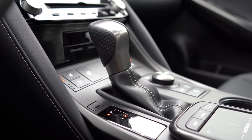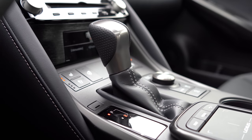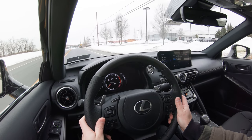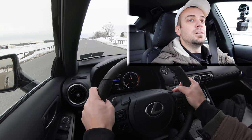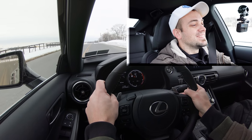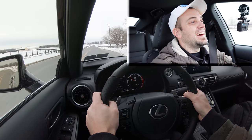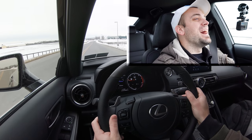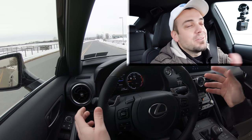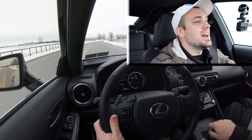Before the paddle shifter test, one thing to mention: if you slide the shifter all the way back and to the left, that gives you full control over the shifting — a full manual shift mode. Here is our straightaway — shifting down to first gear, in three, two, one, go! Yeah, I like that sound too. That was a very quick, reactive paddle shifter — not the quickest I've ever tested, but definitely very quick.